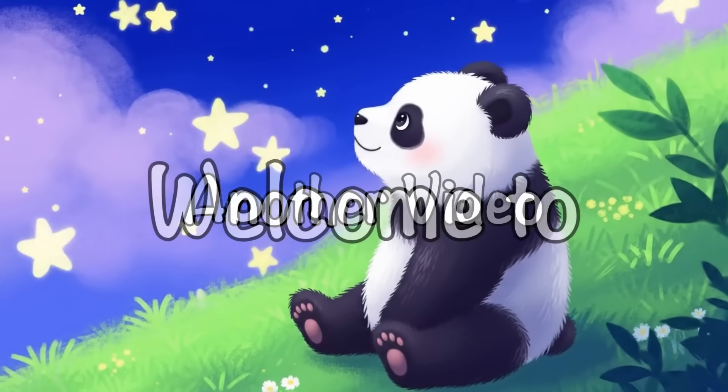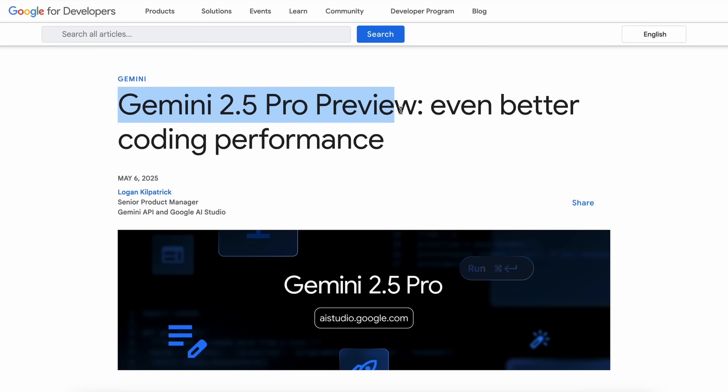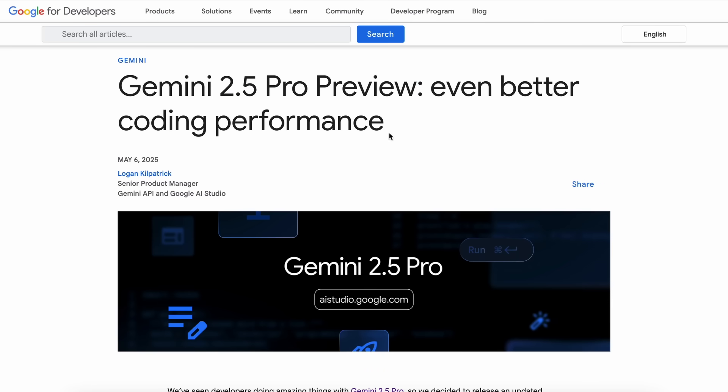Hi, welcome to another video. Gemini has launched their new Gemini 2.5 Pro I/O Edition model — it is technically a newly updated version of the already great 2.5 Pro model.